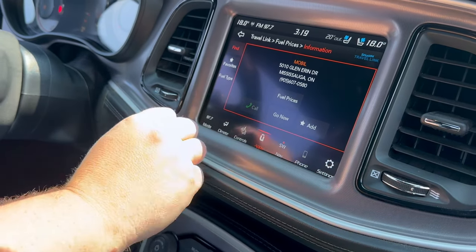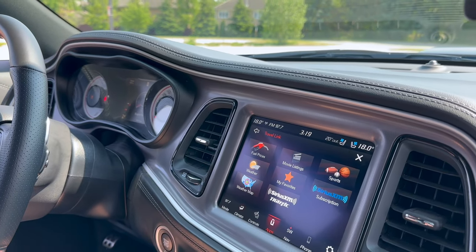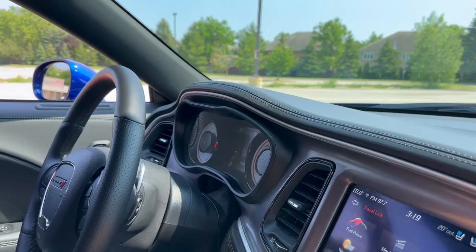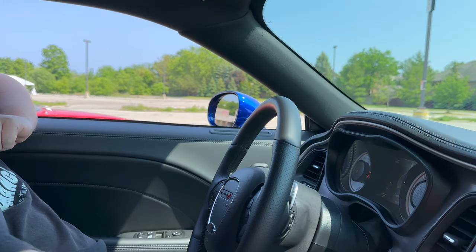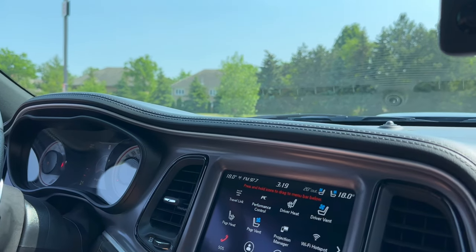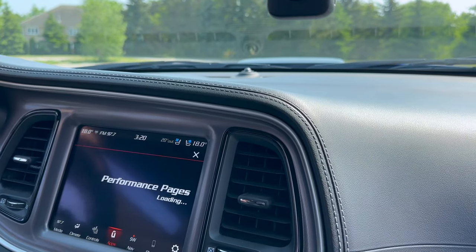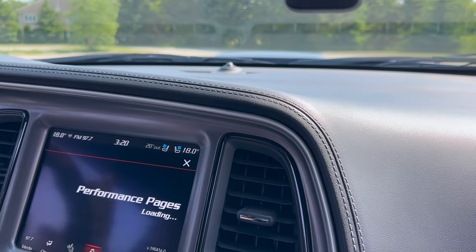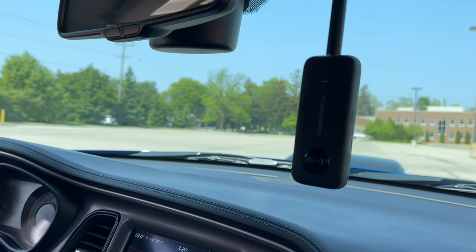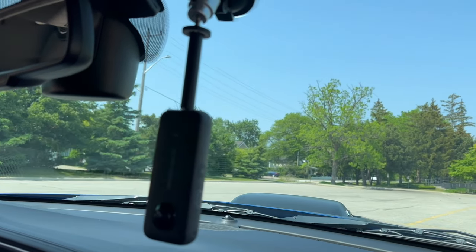It tells me where they all are and how to get there. This is a subscription for five years that came with the car. I've forgotten how smooth this car is — this is a driver's car too. It's a cruiser, very comfortable. Definitely a cruiser.